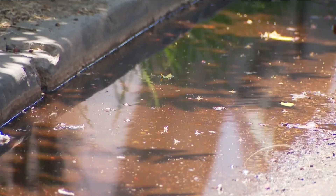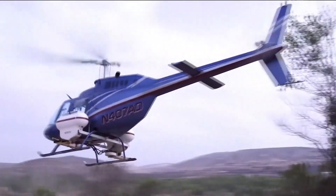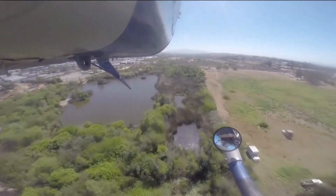The county inspects and treats, if necessary, over 1,500 sources of standing water throughout San Diego County. And for some sites like larger ponds, lagoons and lakes, they'll use a helicopter to drop granules of bacterial larvicide, which kills mosquito larvae.